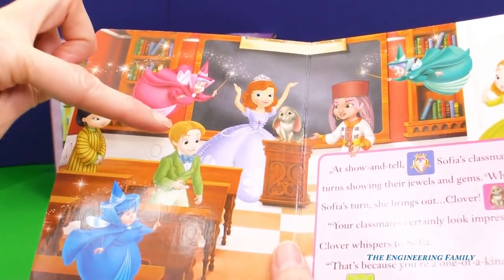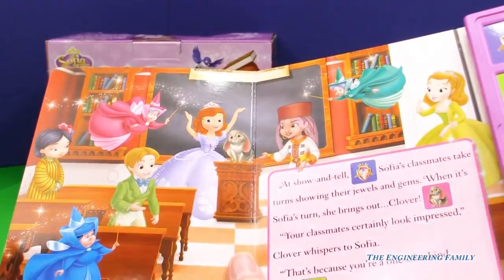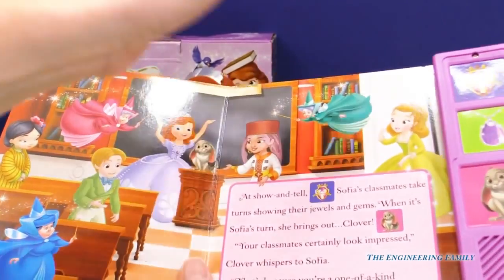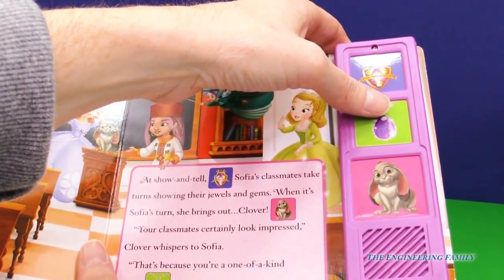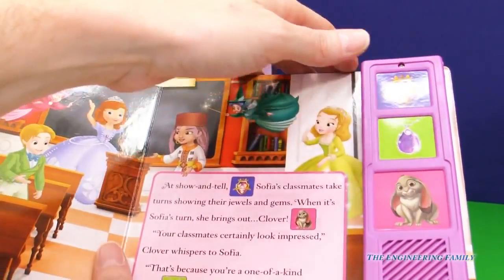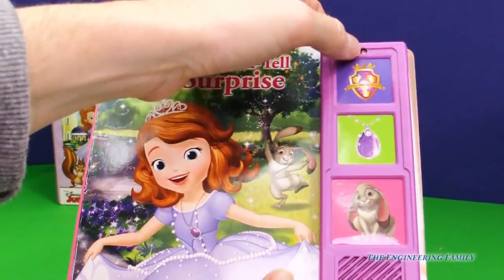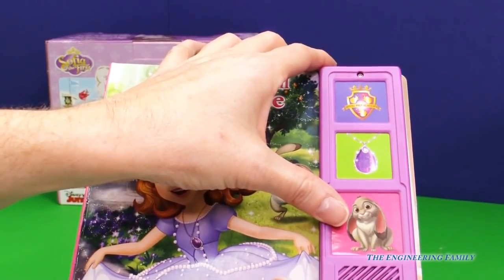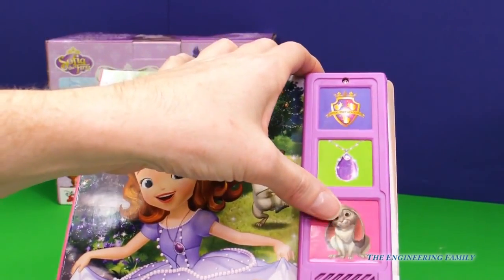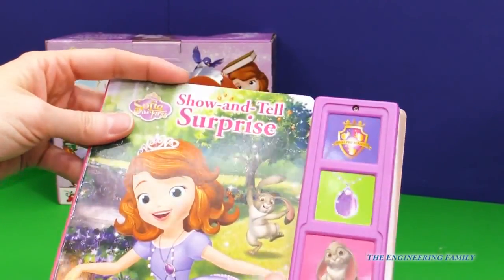We have all of her friends — I see James, and I see the Fairy Godmothers who are the headmistresses at Royal Prep. I see Amber, and all of her classmates. And again we get those three buttons: Royal Prep, Amulet — I think that's my favorite, it's so magical — or Clover. Maybe Clover is my favorite. So those are the three pages, and they each have three sounds that go with Royal Prep, Magical Amulet, and Clover. The amulet makes it so Sophia can talk to her friends who are animals.